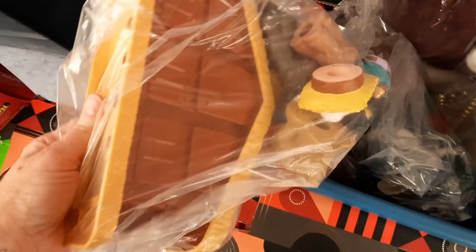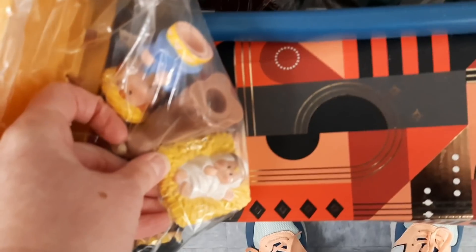Here was a Fisher-Price Nativity. Jenny used to have one of these, and when she outgrew it we did sell it. But I decided I wasn't going to do that with this one — I was going to find this bag of loveliness.